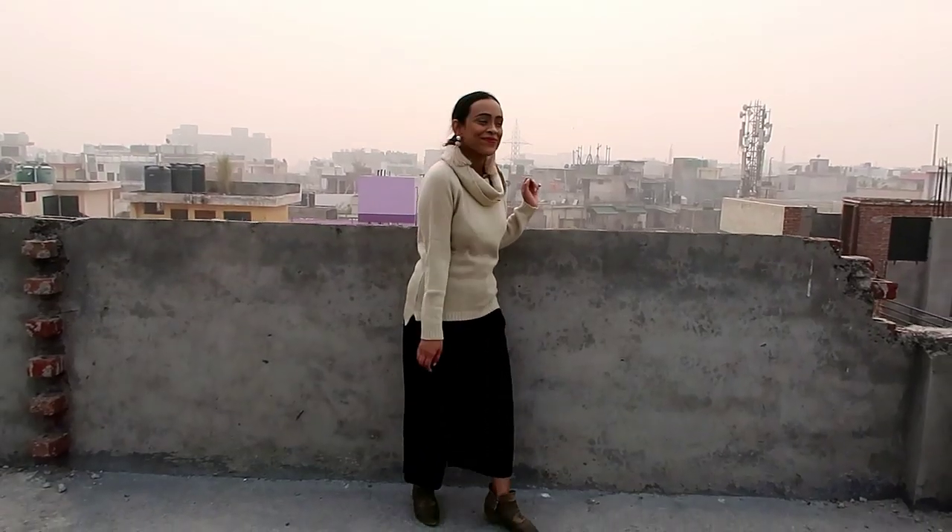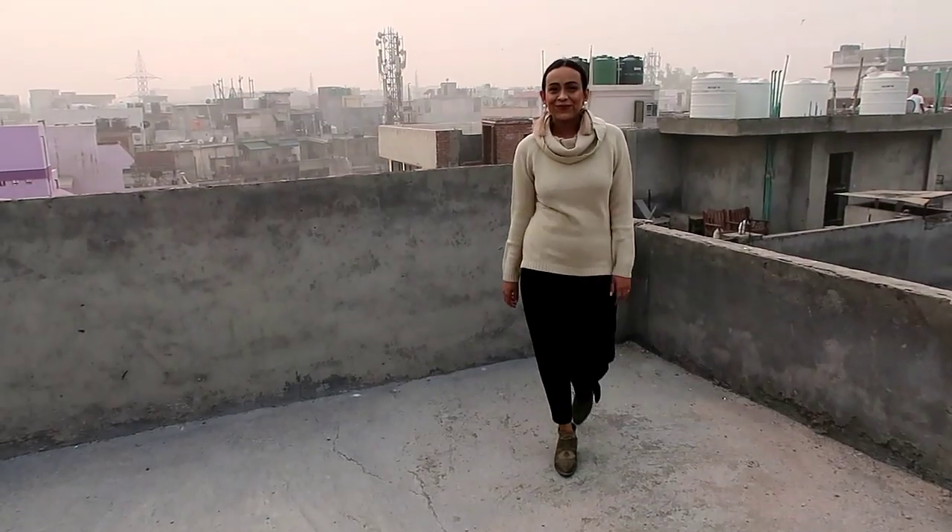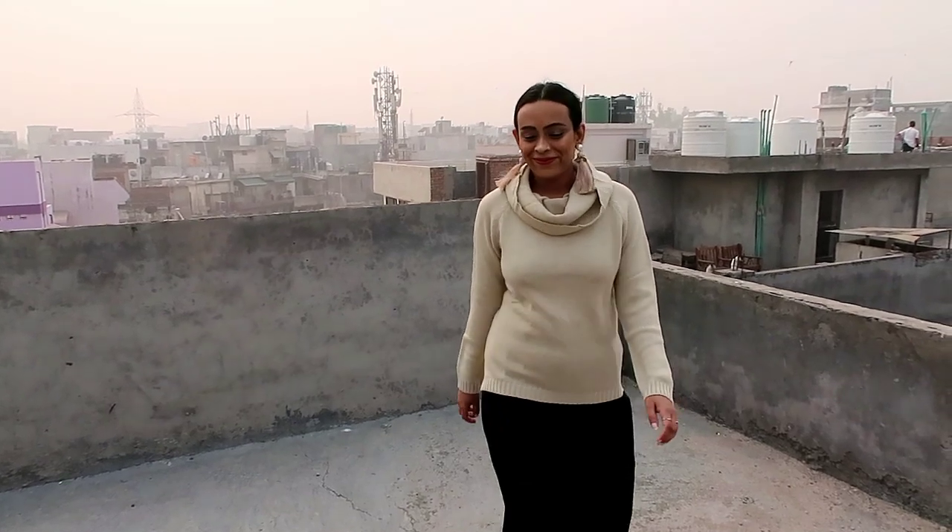I chose this nude color and it is very warm and very stylish. You can wear it with any color — black, red, trousers, jeans. It will look very stylish and I highly recommend it.